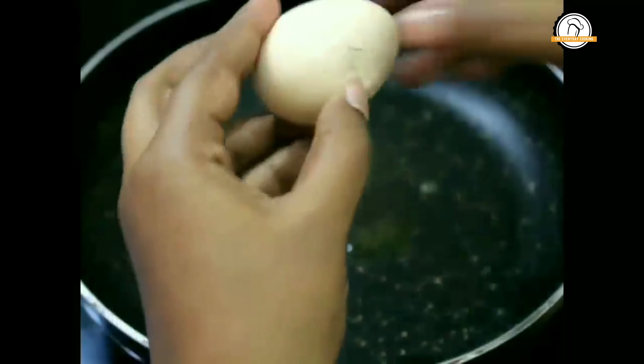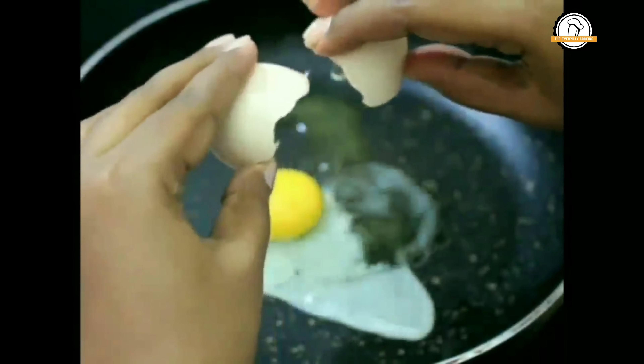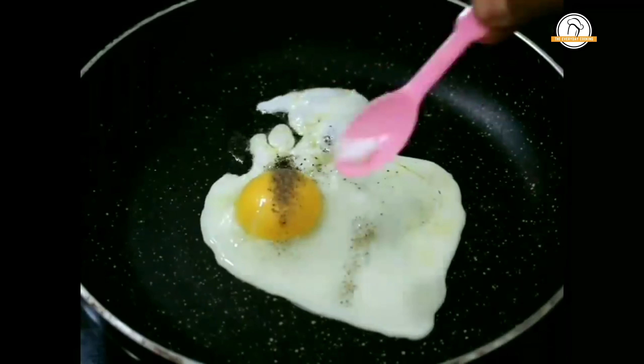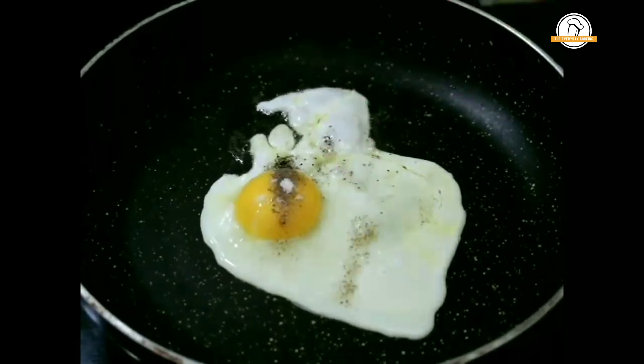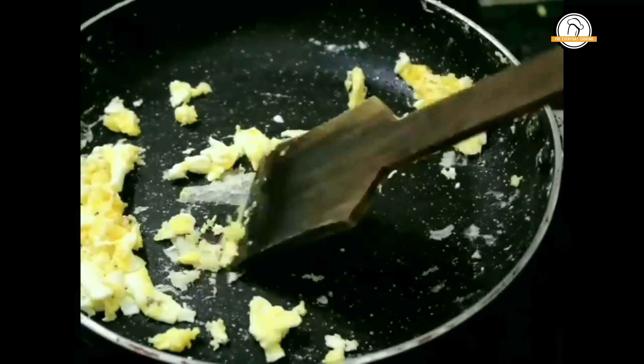In this food chart we are going to add eggs twice a week, but you can gradually increase it. At one stage you can start giving eggs daily. Add a small pinch of pepper powder and a small pinch of salt. Now let us scramble it, but don't overcook the eggs. Take it out when it is smooth — don't overcook and make it hard.